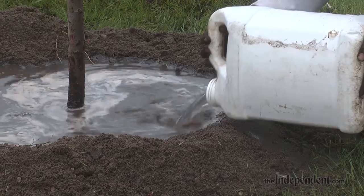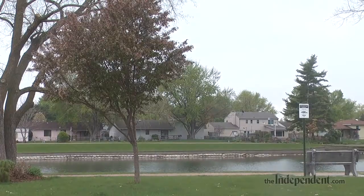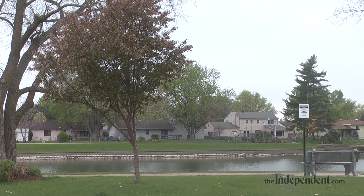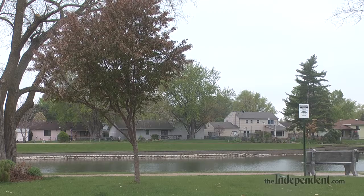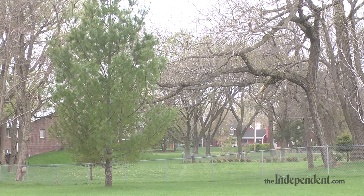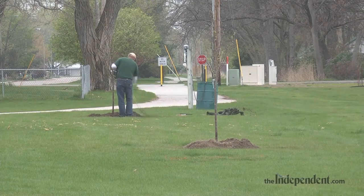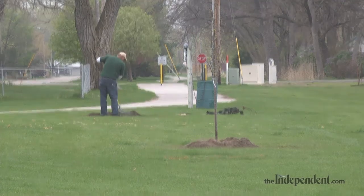The first lateral root is going to determine whether you plant it to the grass line or an inch below your grass line, but no deeper than an inch below. It's even all right to have it a little higher if you need to, but finding that first lateral is very, very critical. As the tree gets older, it creates a nice root flare, and the more root flare you have, the more strength that tree is going to have coming out of the ground.